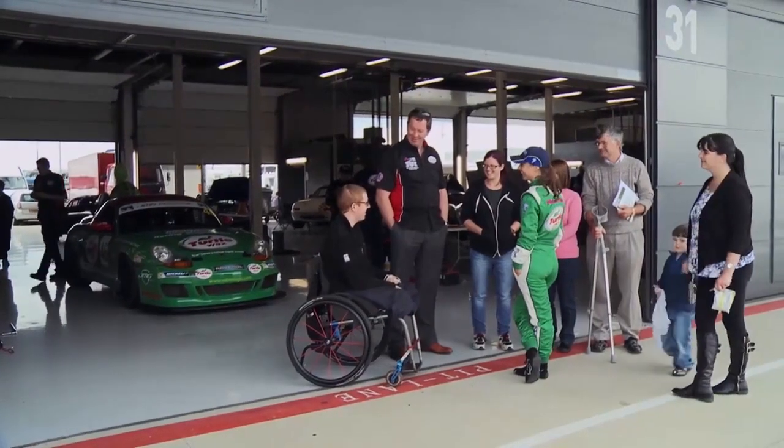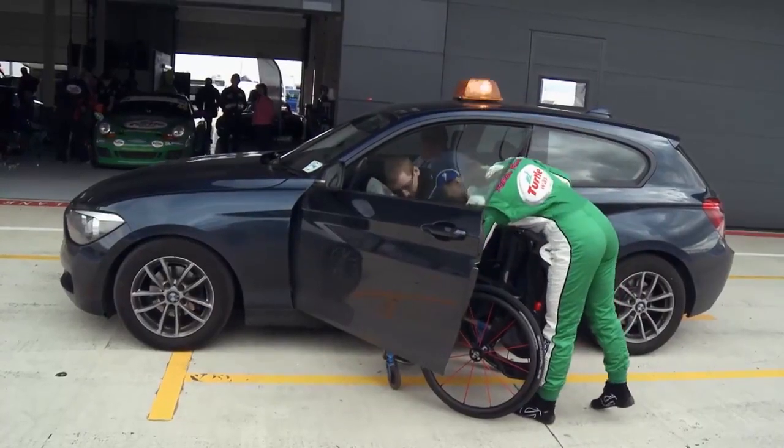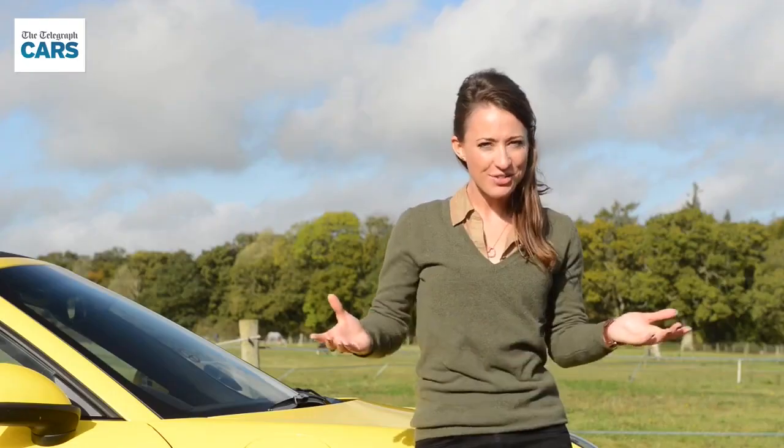I recently invited a group of injured troops to one of my race weekends and managed to secure them a ride in a safety car. Believe it or not,